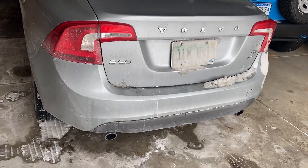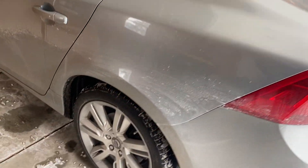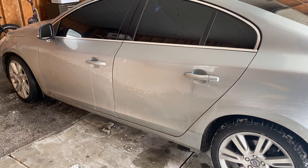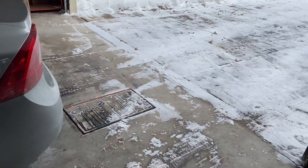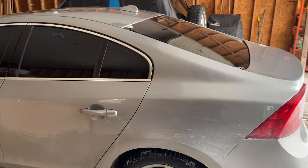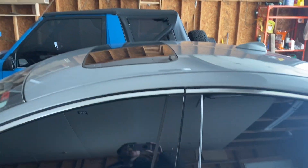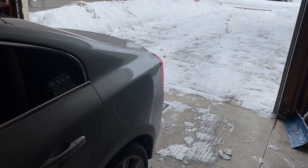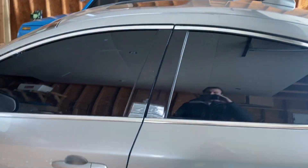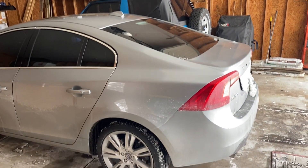Alright guys, we are back today with some cold starts. It's obviously the coldest week of the year so far — it was negative 15 last night. As you can see, everything in the garage is frozen. It's quite a bit warmer today, probably at least 10 degrees outside, maybe 20 or 30 in the garage by now. This thing sat overnight and has been sitting for a few days, so we're going to go ahead and give it a cold start just for old time's sake. I don't do a whole lot of these types of videos on the channel anymore.